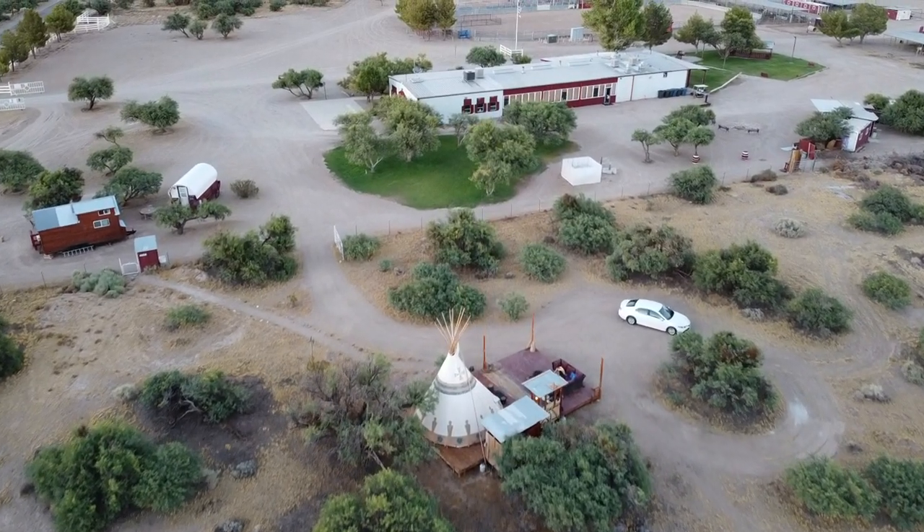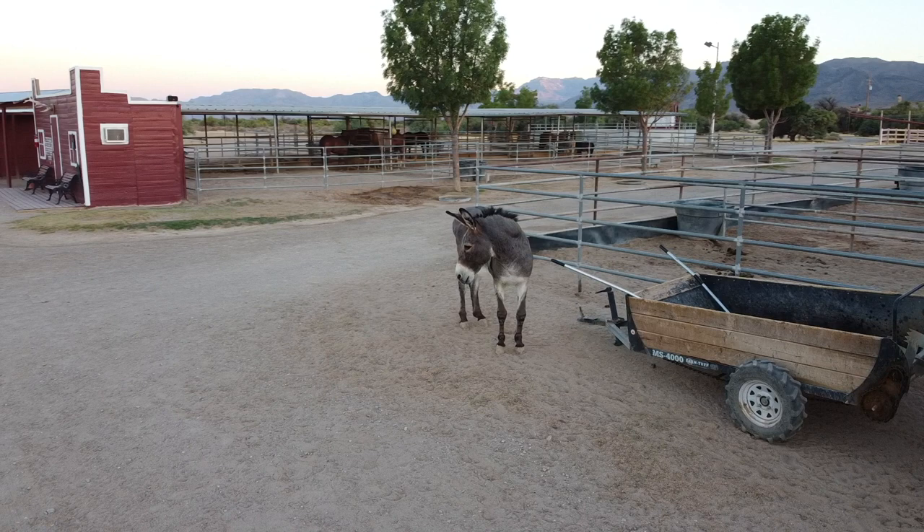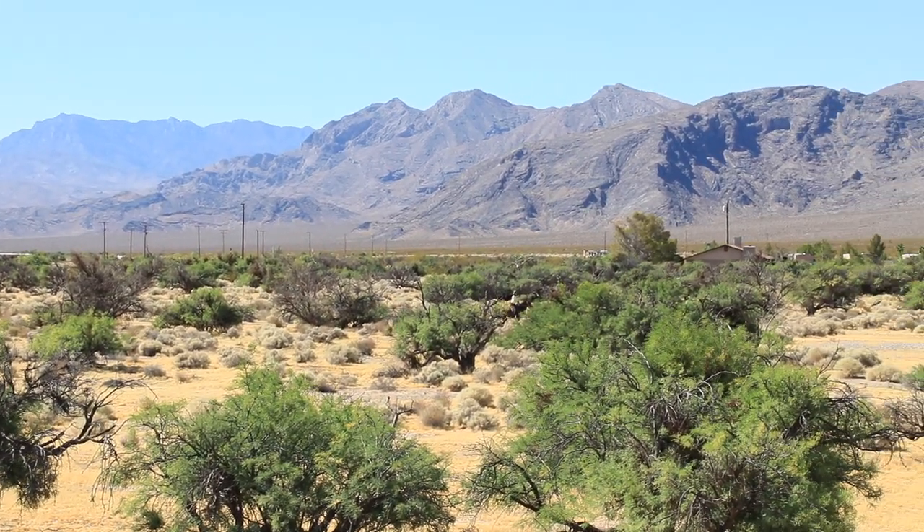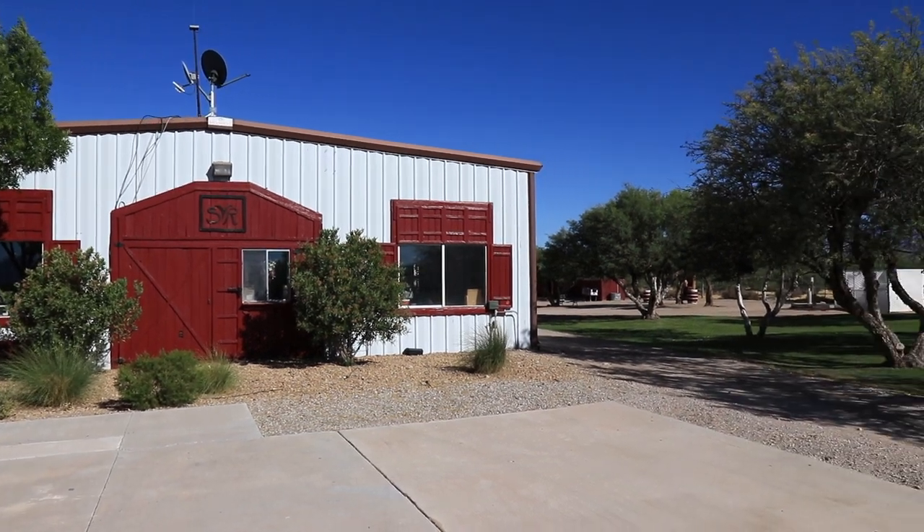There are animals here for the guests to enjoy and interact with. You can take trail rides, be a cowboy for a day. They even have a ranch house with a working restaurant with meals upon request, which is so cool. It has so many different amenities — we're excited to talk to you guys about them, but first let's check out inside.